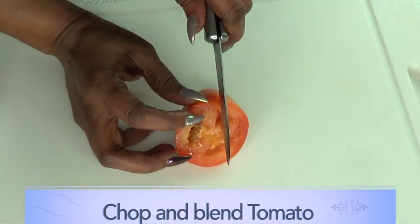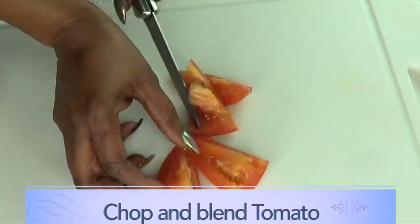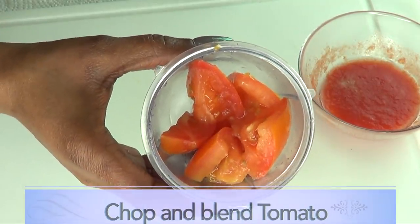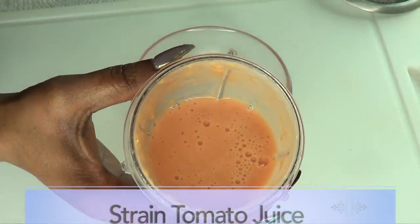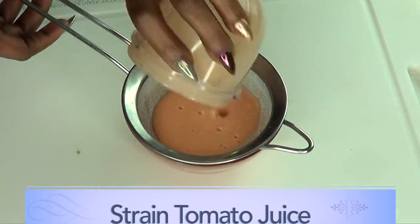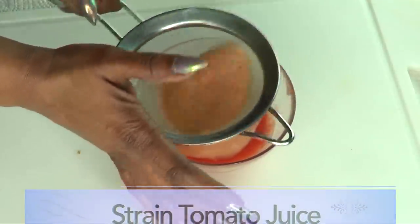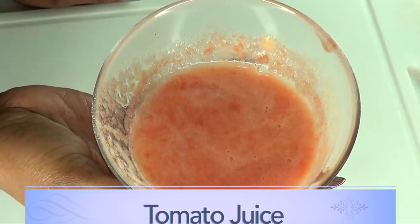To put this facial wash together, I'm first gonna start by preparing the tomato. I'm gonna be blending the tomato — if you do not have a blender, go ahead and grate the tomato. I'm just gonna chop the tomato into small pieces for easier blending. After chopping, just place the tomato in the blender — do not add any water, just blend as is. Here is our blended tomato; I'm gonna strain it to get rid of any lumps, since it's a facial wash and we don't want any grainy texture. Now I'll put the tomato juice aside and work on the potato.